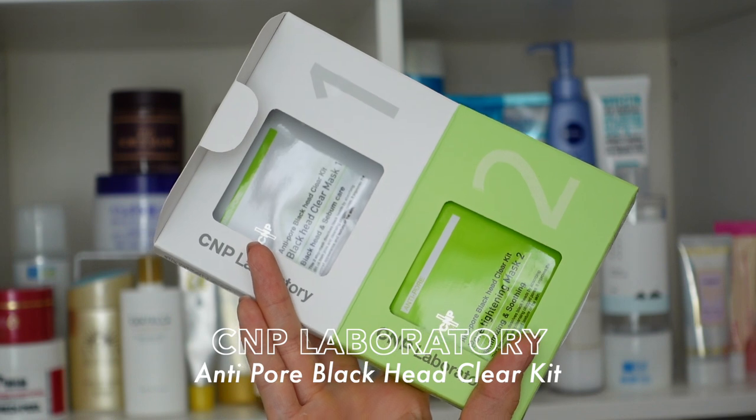The first one is for those pores and it is the CNP Laboratory Pore Tightening Mask. I know the skincare community has essentially banned nose strips at this point, but I know we have all tried it at some point and had that satisfaction of pulling out those clogged pores — whether they were blackheads, sebaceous filaments, or whatever other name we can give them. I think this product is probably the most effective and the gentlest product I've tried to achieve that same effect.